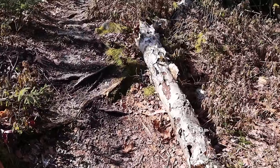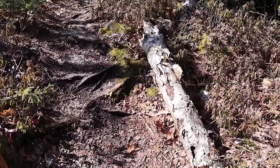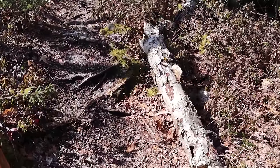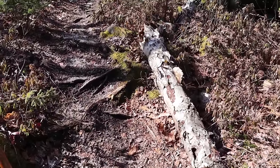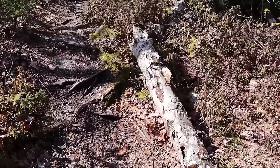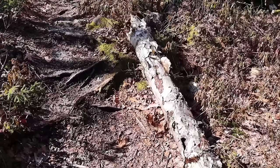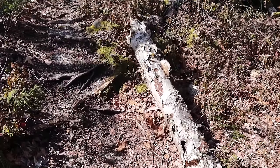Unless you cut right through into the sapwood and gird the tree — which is to go all the way around the outside — you're not going to kill the tree, but it is going to be unsightly. It can leave a scar, an opening where infection can get in. So how much better is it just to pick it up off of the ground like I'm about to do? Let's keep moving.